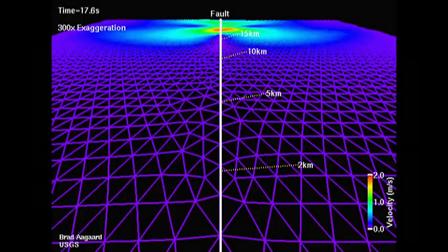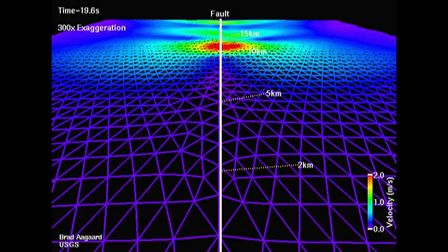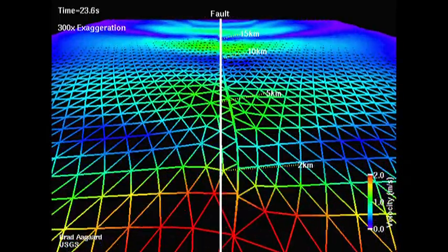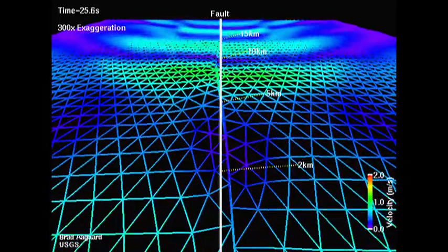From time to time, this buildup of energy that is stored inside the earth because of this plate motion results in an earthquake. It's released by a sudden shift on the fault. So it's a region, it's a country that is prone to earthquakes.